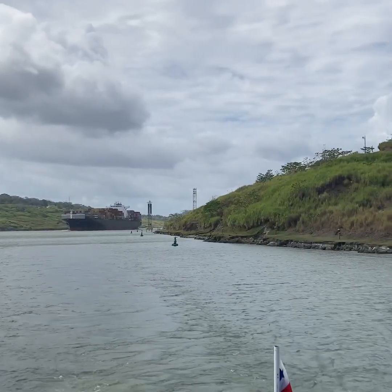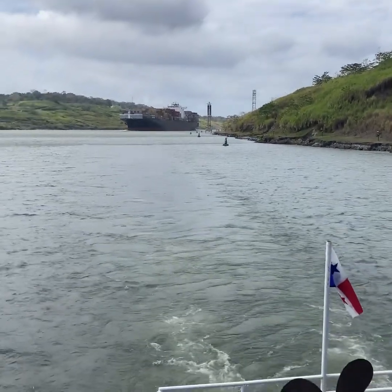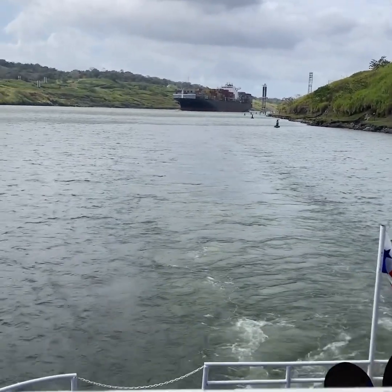Without the canal, ships would have to go around South America, which takes a lot of time. That is why ships come to the Panama Canal.